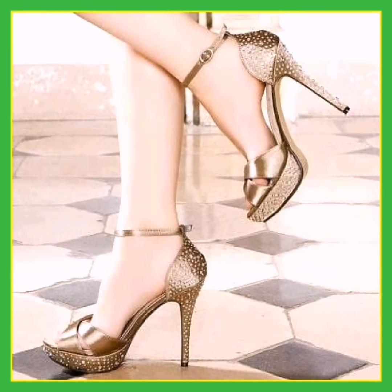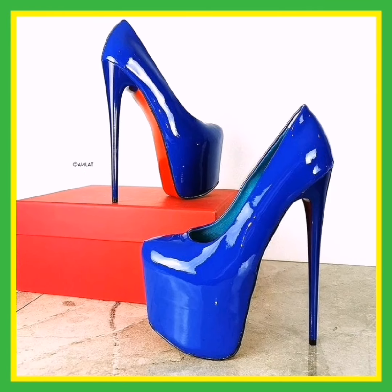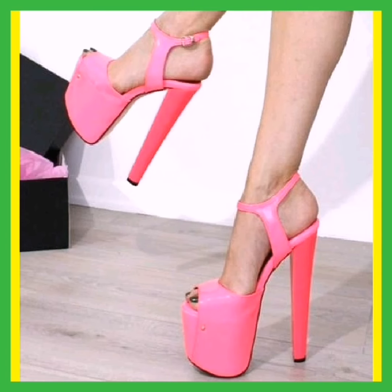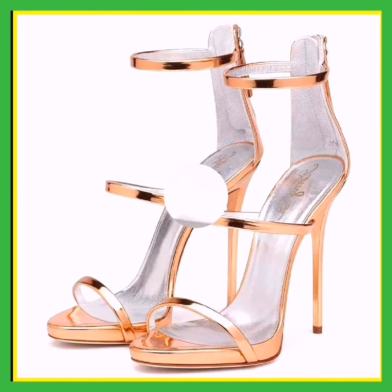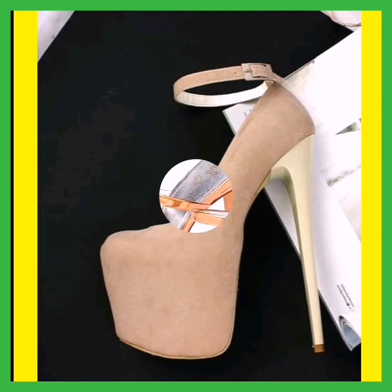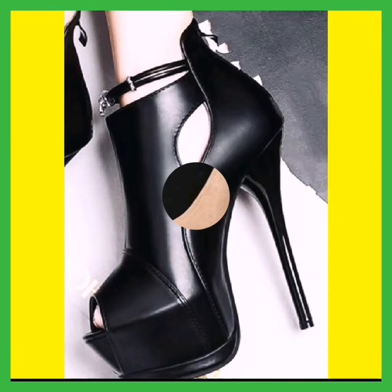Pencil high heels and block heels are featured in this video. This blue color pencil high heel looks so amazing and beautiful, as you guys can see. It also looks stunning with every type of dress and elevates your look.